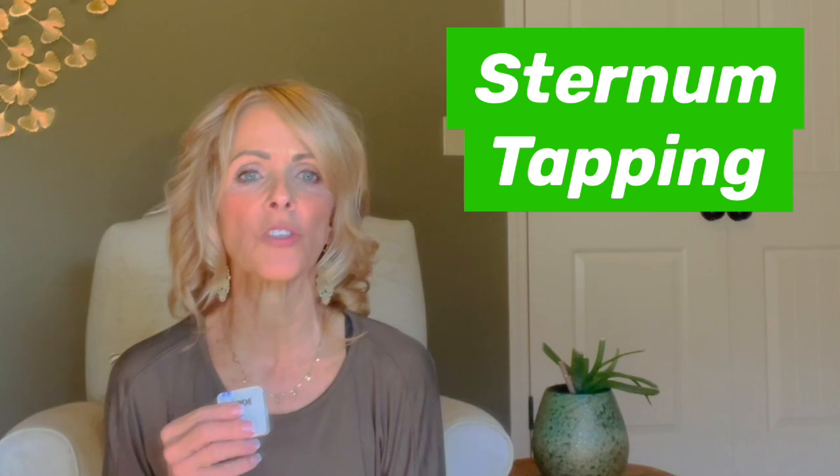The first one we're going to talk about is sternum tapping. Think gorilla in the wild beating your chest, only way softer. The only thing you need to do is sit up nice and tall, kind of lift through the crown of your head, and then you're going to breathe in and out of your nose. Put your hand like you're trying to shush someone — we're just going to use this to tap our sternum. Find your sternum bone, take your hands in that shush position, and just begin to lightly tap your sternum while breathing in and out of your nose.